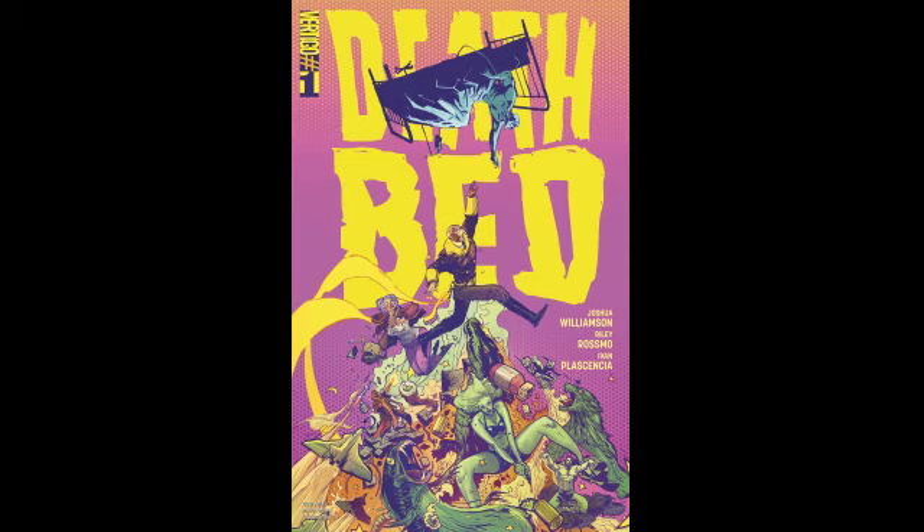Next I would pick up Deathbed number one — I just lump Vertigo into DC. This is a new Vertigo series featuring Riley Rosmo art. Being as I'm from Calgary, Alberta, Canada and Riley is too, I've seen him around quite a bit and chatted with him — he's given me a lot of sketches and signed a lot of my books. I do like that scratchier, looser art style, so yeah, I'll probably check that out.